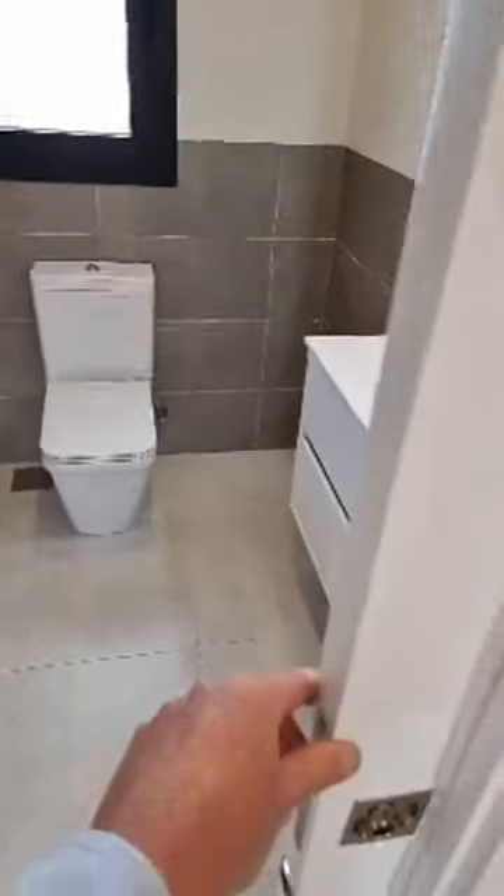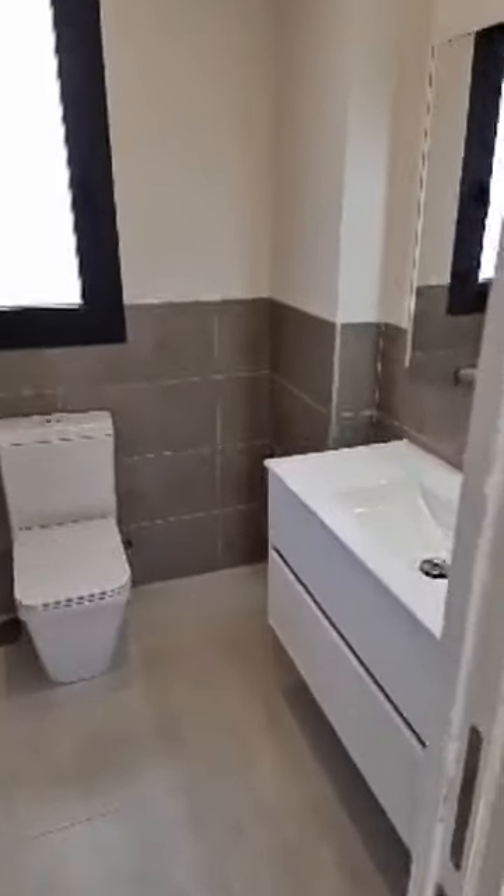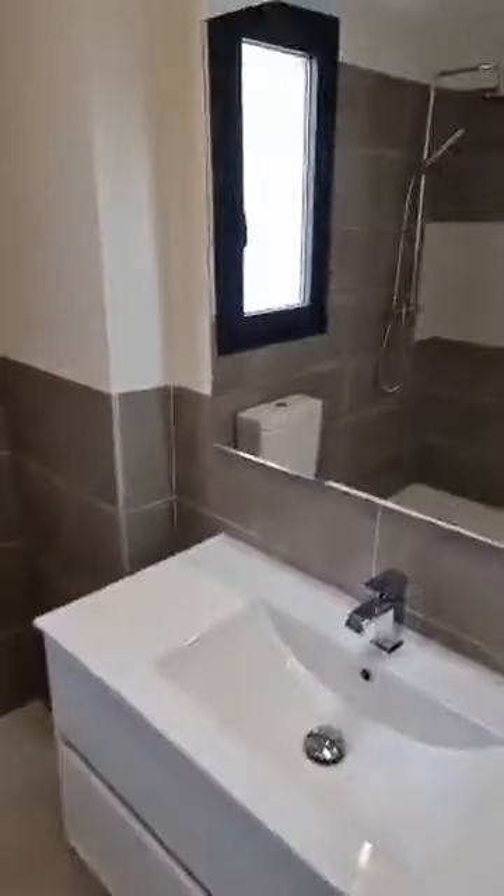We are now coming to the master bathroom. One detail I love is the sliding door — it's like inventing the wheel again, but it's a great thing because it saves space. You just tuck it away, and there it is. Here we are now in the master bathroom.